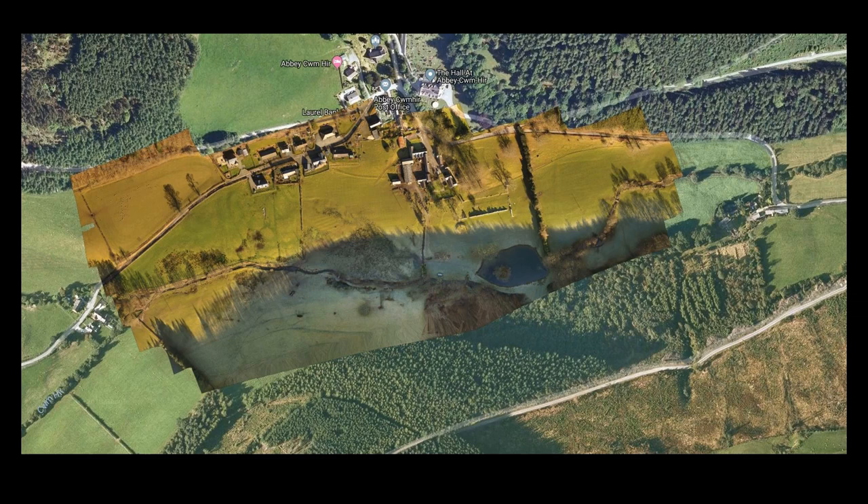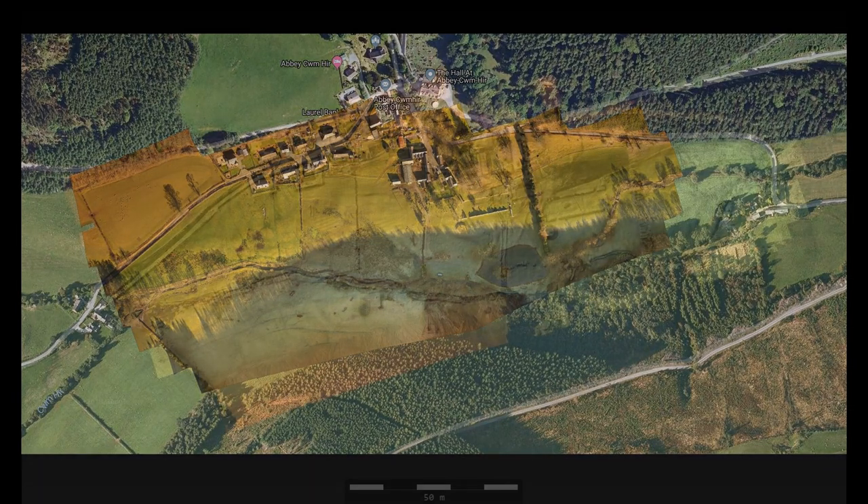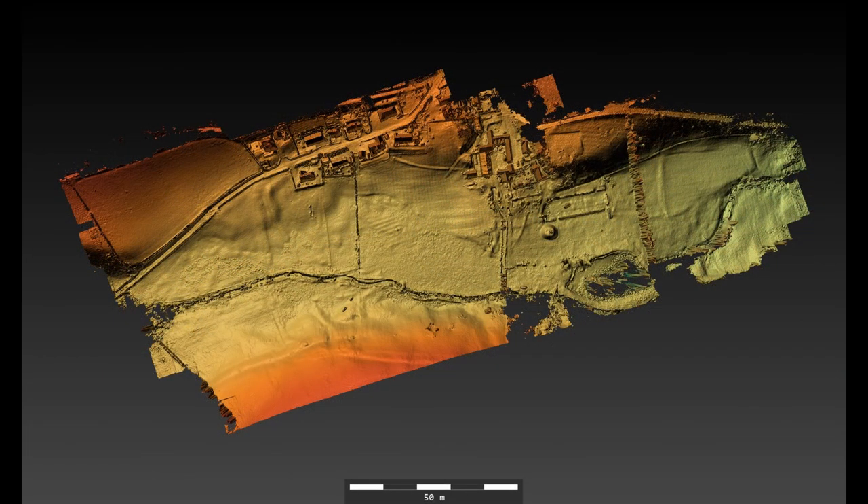In early 2019, I was asked by the Abbey-Cwm-Hir Heritage Trust to undertake a photogrammetric survey of the Abbey grounds and surrounding areas. Here you see the central area that I covered with my drone. The Abbey ruins and the lake are near the centre of this image. From the photographs taken, it was possible to create a detailed three-dimensional digital model of the visible surface, which could be manipulated using a variety of software to create a range of visualisations.